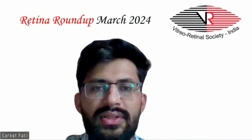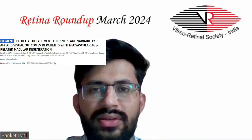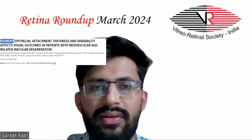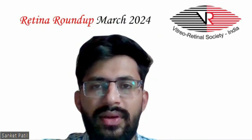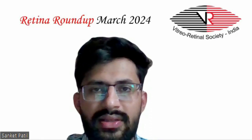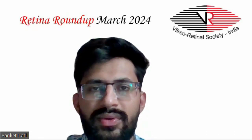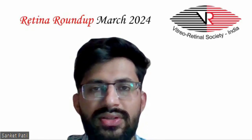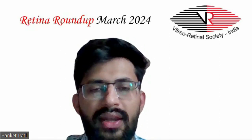Let's start with the first article, which studied how pigment epithelial detachment thickness and variability affects visual outcomes in patients with neovascular age-related macular degeneration. The purpose of the study was to evaluate the impact of PED thickness — that is, the height and thickness variability — on best corrected visual acuity outcomes in patients with neovascular AMD in the phase 3 HOP and Harrier trials.